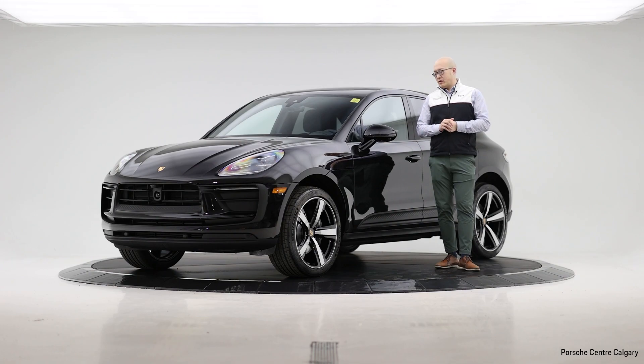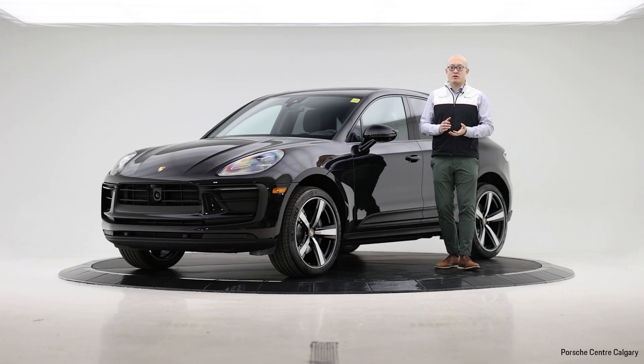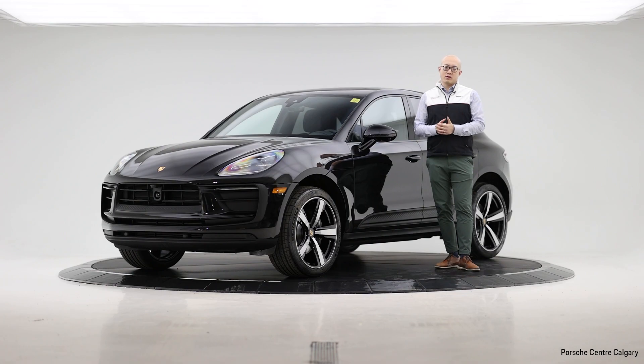The 2024 Porsche Macan comes with a four-cylinder turbocharged engine that gives you 261 horsepower, combined with the PDK transmission which is known for its robust quality and a smooth driving experience. When we demand a sporty driving experience,